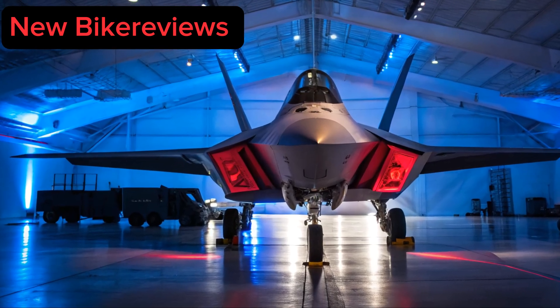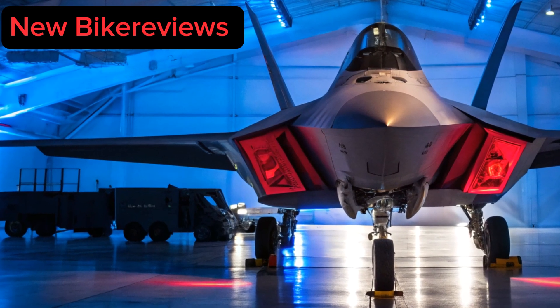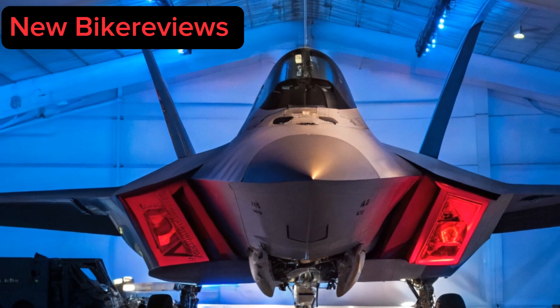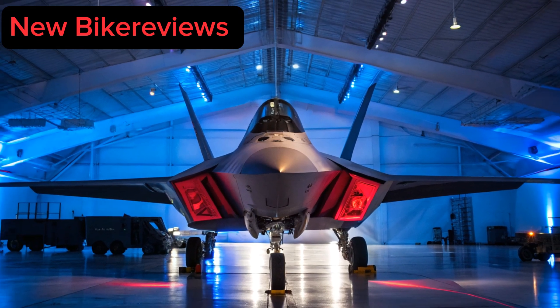Here at New Bike Reviews, we're honored to showcase machines that push the boundaries of what's possible. If you enjoyed this deep dive, make sure to like, subscribe, and stay tuned, because whether it's bikes, jets, or cutting-edge technology, we bring you the best machines on earth.